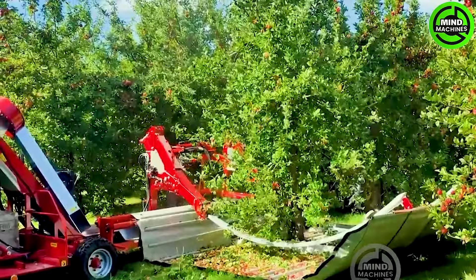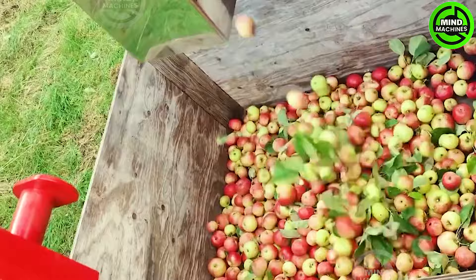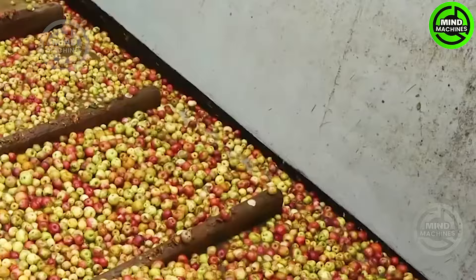After harvesting, apples are transported to the processing plant to be transformed into juice. They can go through a line where they undergo washing, pressing, and filtering steps, resulting in clean and delicious juice.